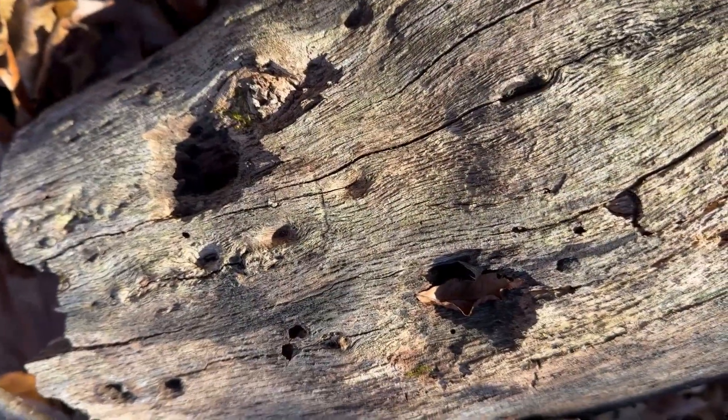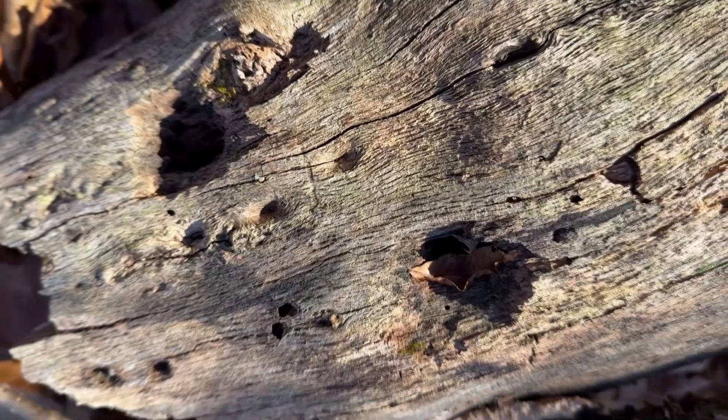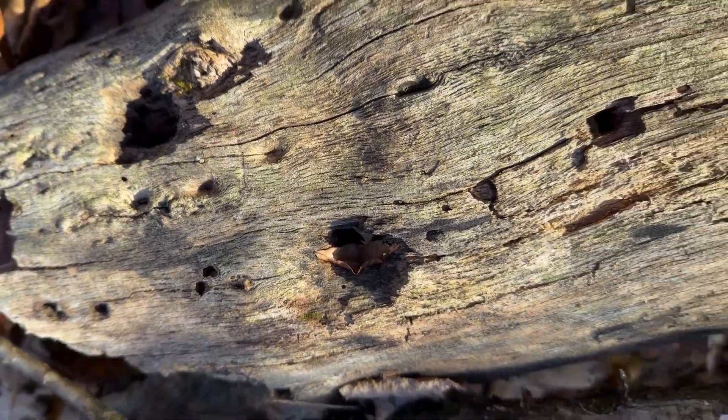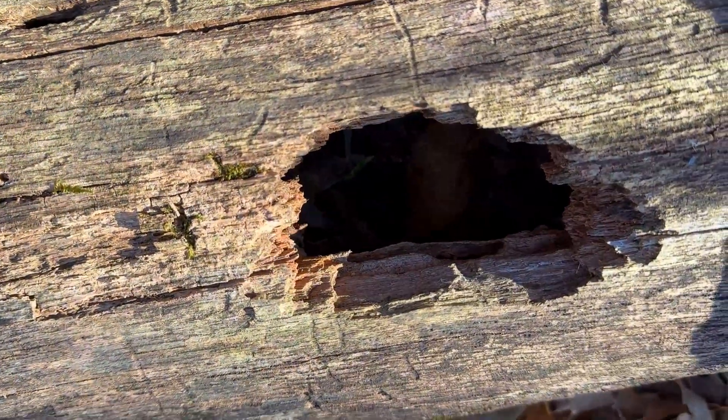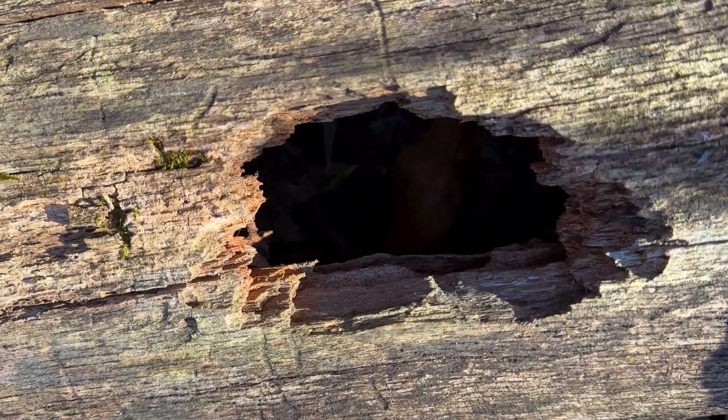Here's another fallen tree. Clearly some woodpeckers were busy — this is a pretty big hole. Usually when it's shaped like that, it's from a pileated woodpecker. I wonder if it actually lived in there at one point.